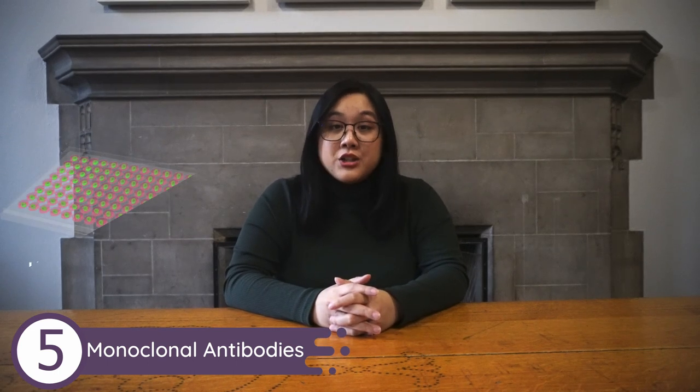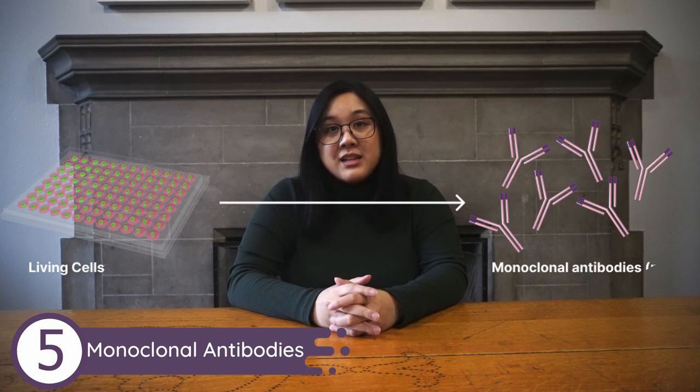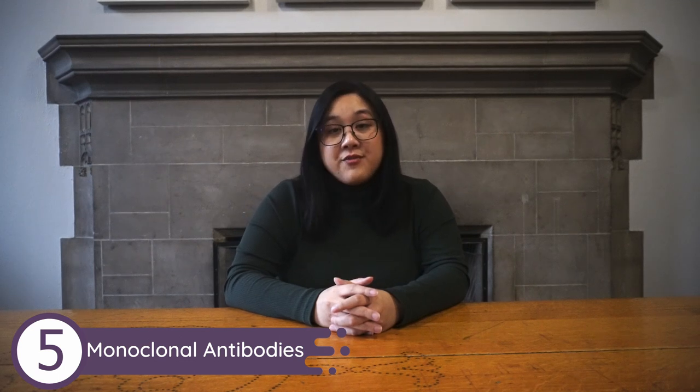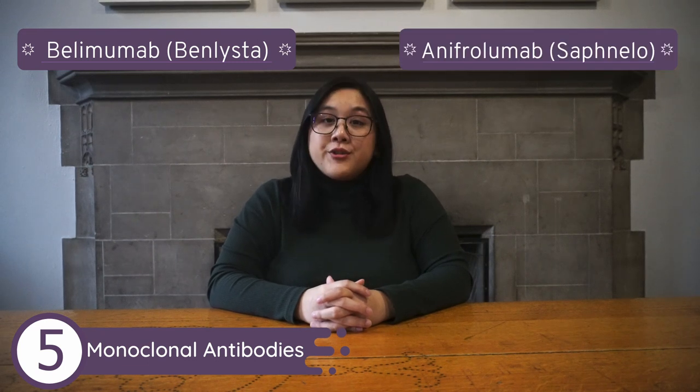Finally, we're moving on to monoclonal antibodies, otherwise known as MAbs. This is one of the newer therapeutic approaches for treating lupus and falls under the category of biologics — medications that come from a biological source. MAbs are made in and collected from living cells, then processed into medication. They are designed to target the specific parts of your immune system that are overactive and lead to the inflammation associated with lupus. There are two types of MAbs approved for lupus treatment: Belimumab, also known as Benlysta, and Anifrolumab, also known as Saphnelo.